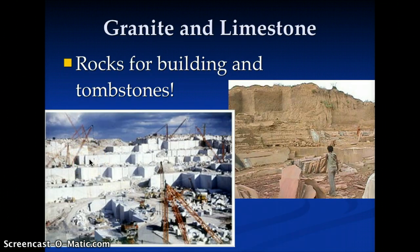Granite and limestone, especially near St. Cloud — there are huge granite quarries there. We also get limestone carved out in the state of Minnesota for a variety of uses.